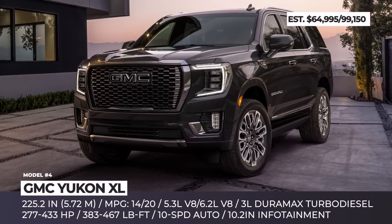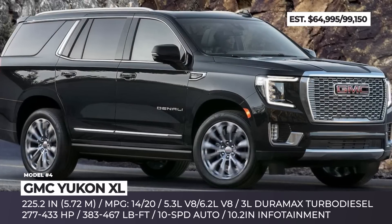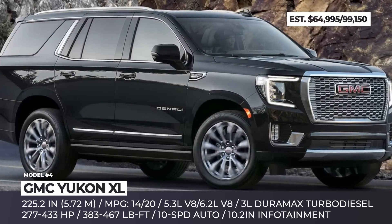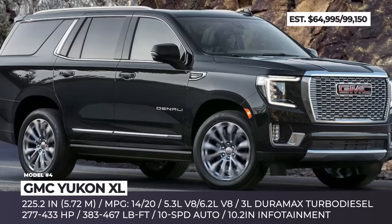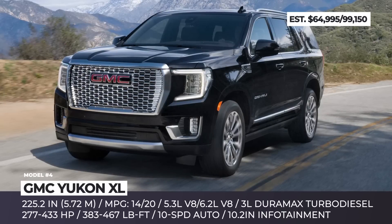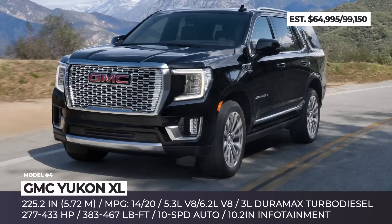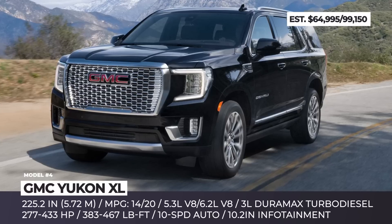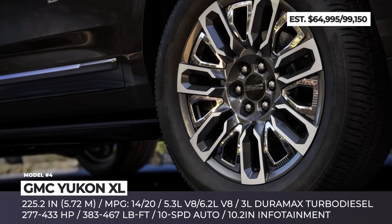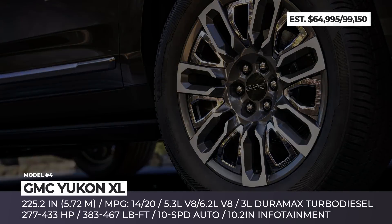GMC Yukon XL — if you want to stay away from the Cadillac Escalade's reputation, the Yukon is the second-best thing from General Motors. For the upcoming model year it steps up the game with the all-new Denali Ultimate trim, distinguished by Vader chrome exterior accents, Galvano appointments from the front fascia, and range-exclusive 22-inch seven-spoke machined wheels.